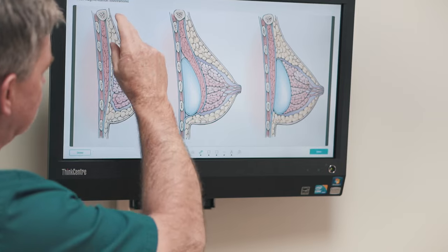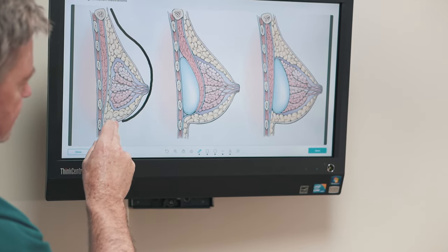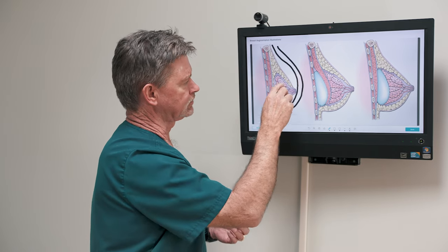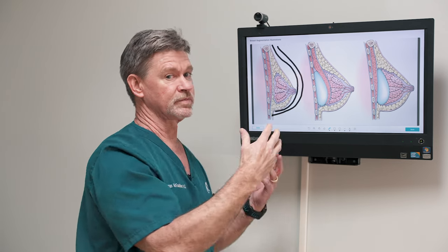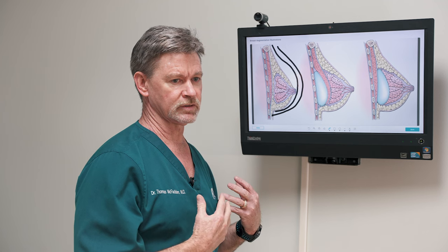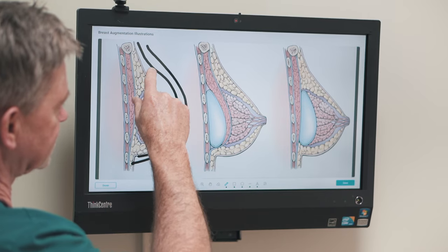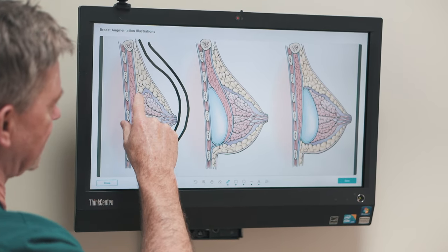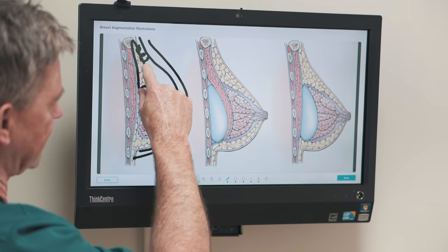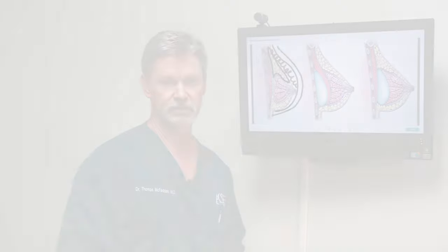You can do it on the upper pole to give you more upper pole fullness. You can do it everywhere to give you more projection. You can do it in certain areas or between the breasts. If one breast is larger than another in the upper pole, the lower pole, the medial aspect or the lateral aspect, you can inject some fat. This is fat right through here, and you can augment and inject more fat through this area to give you whatever desired shape that you like.